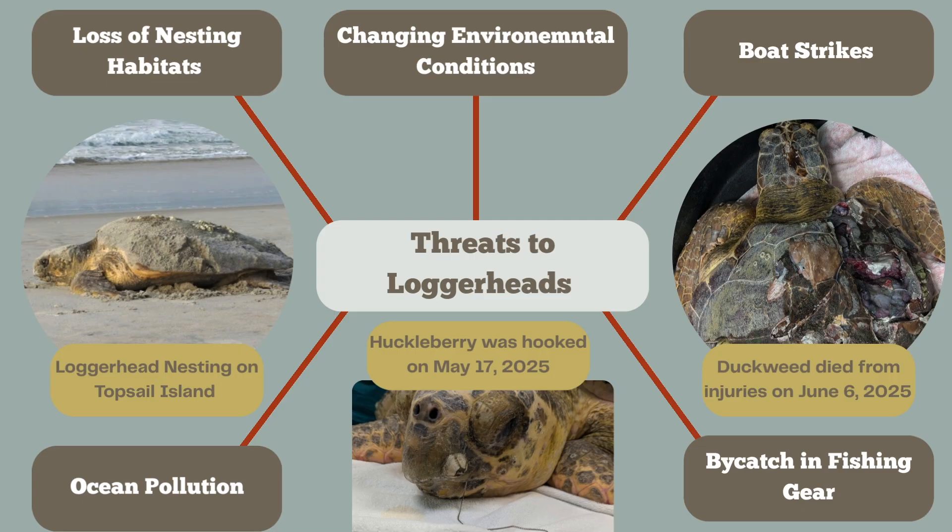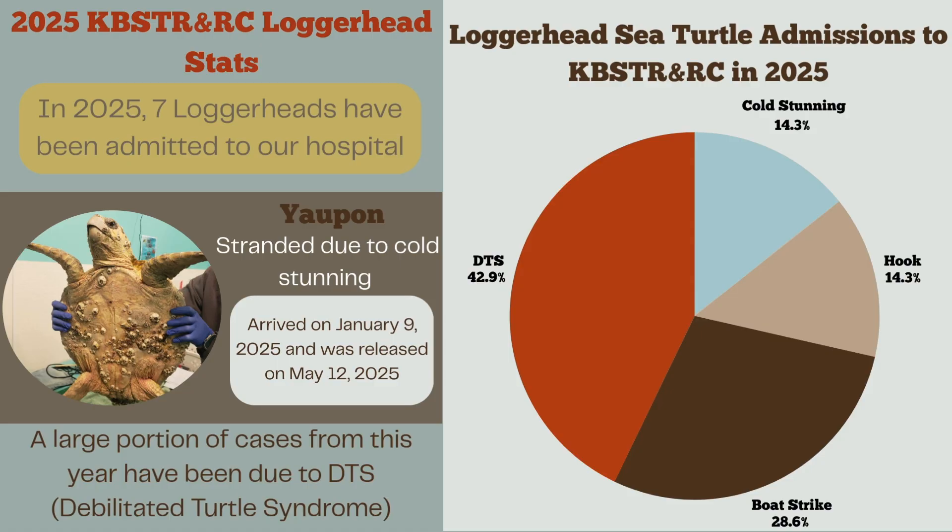Here you can see Huckleberry, who came to us with a fish hook in their beak. Here are some stats on loggerheads admitted to the Karen Beasley Sea Turtle Rescue and Rehabilitation Center in 2025. This year we have had seven loggerheads brought to our hospital. If you've seen our video from last week focusing on Kemp's Ridleys, you will see loggerheads have more of a variety of reasons for admission.